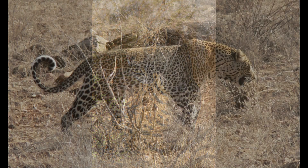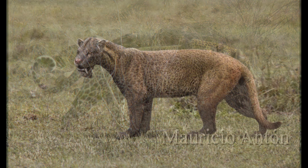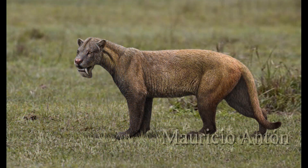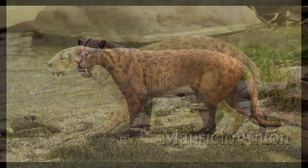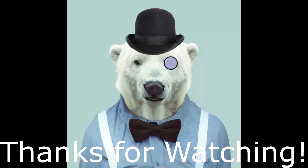Today, niches inhabited by these carnivores are occupied by felids, but that does not take away from the extraordinary success of the nimravids, which were the first carnivores to pioneer a cat-like predatory lifestyle. Although not as well known as the true sabre-toothed cats, I think this group is in need of some broader recognition. Thanks for watching everyone. I'll be back next week with some more speculative evolution content. So until then, see you again soon. Cheerio.